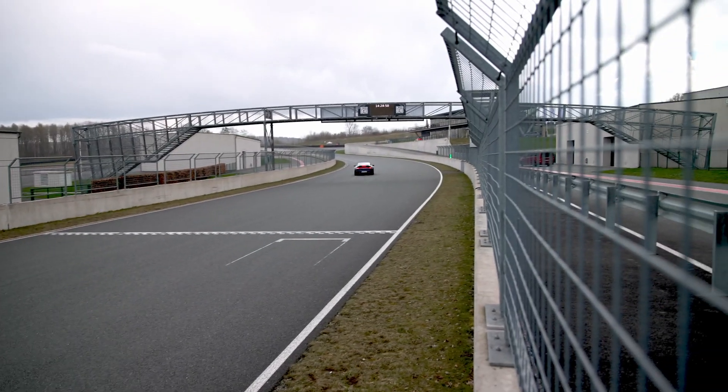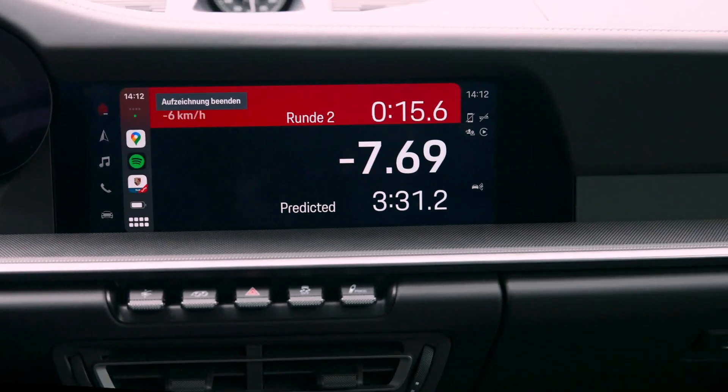Motorsport is also important to us. In this context, we have the Porsche Track Precision app. Here we can offer customers the option of displaying the relevant information in PCM 6.0 and making it operable on the racetrack.